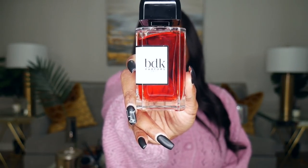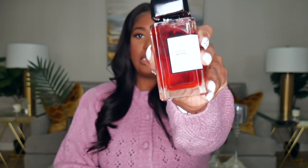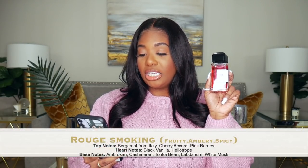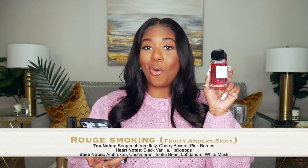Here is the bottle — it says BDK Parfums, a company based out of Paris, and on the side it says Rouge Smoking. It's a super heavy glass bottle and the top is like a resin or glass, obviously black, with BDK on top. The notes for Rouge Smoking are bergamot from Italy, cherry accord, pink berries, black vanilla, heliotrope, ambroxan, cashmere, tonka bean, labdanum, and white musk.